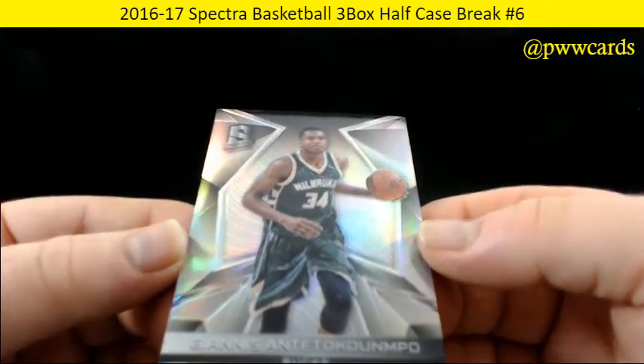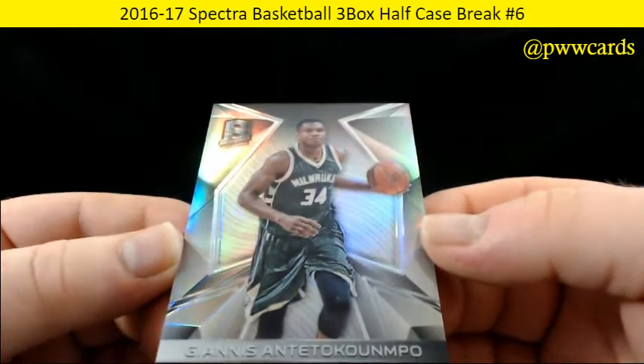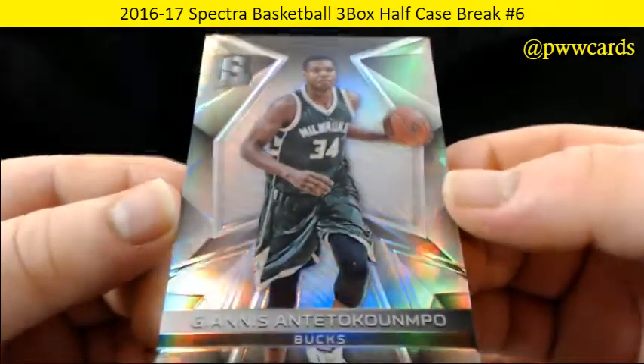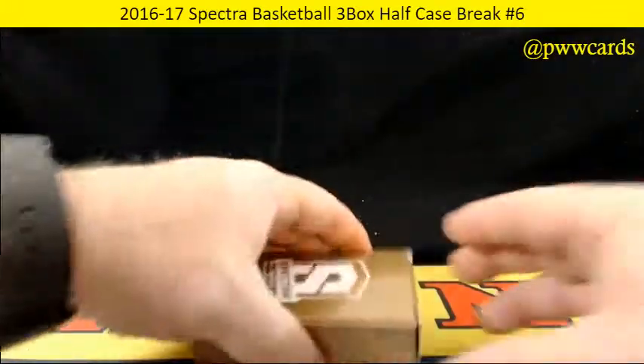And for the Milwaukee Bucks — Giannis Antetokounmpo. I slotted that name every time. For the Milwaukee Bucks — as many times as I get it, I should get it right. All right, box number 3 coming up.